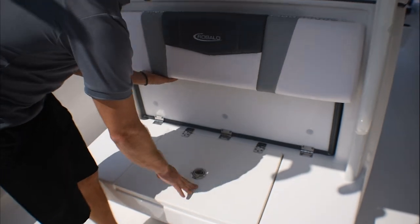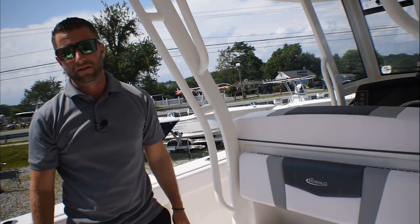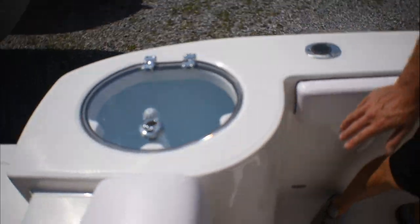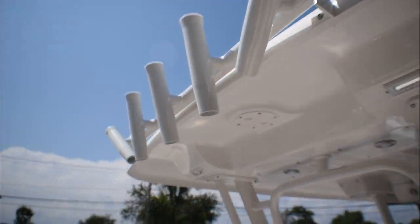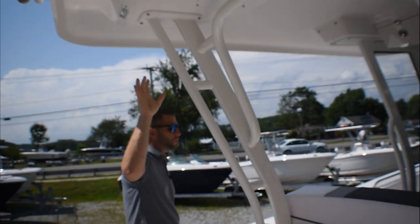When you're not using the live well, it's also an excellent seat. Your second live well will be over here in the corner of the transom. This boat does have an oversized hardtop, so shade is plentiful. You have aft-facing spreader lights and overhead rod storage.